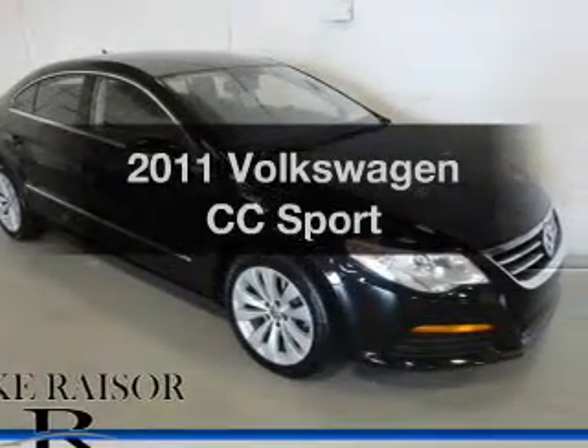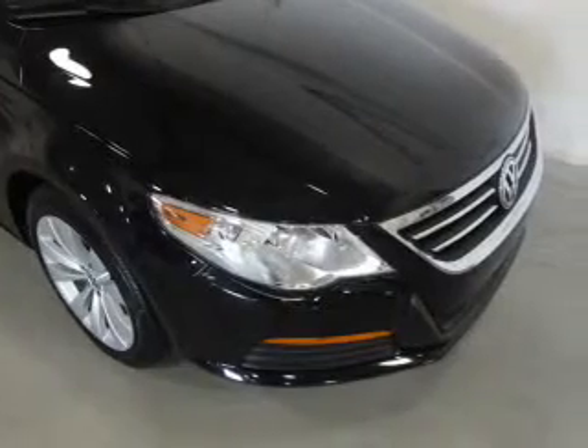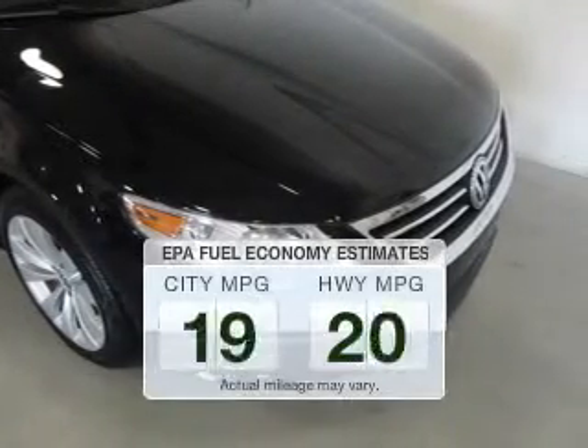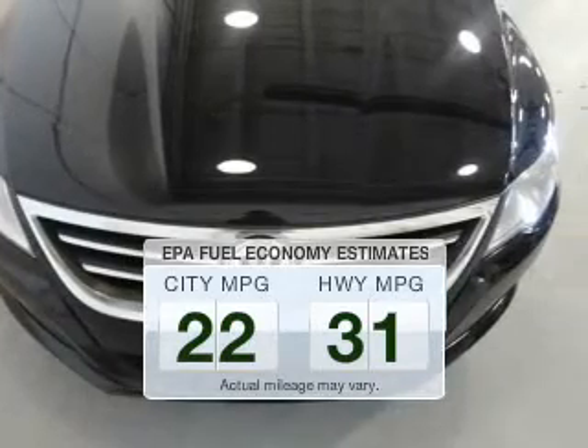Introducing the 2011 Volkswagen CC. If you're looking for an automobile with great attributes, look no further. Save your money. Make less trips to the gas station to fill your gas tank when driving this fuel-efficient vehicle.